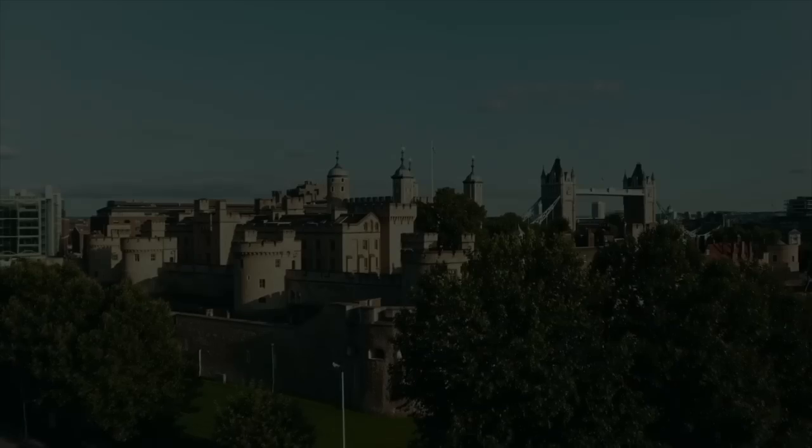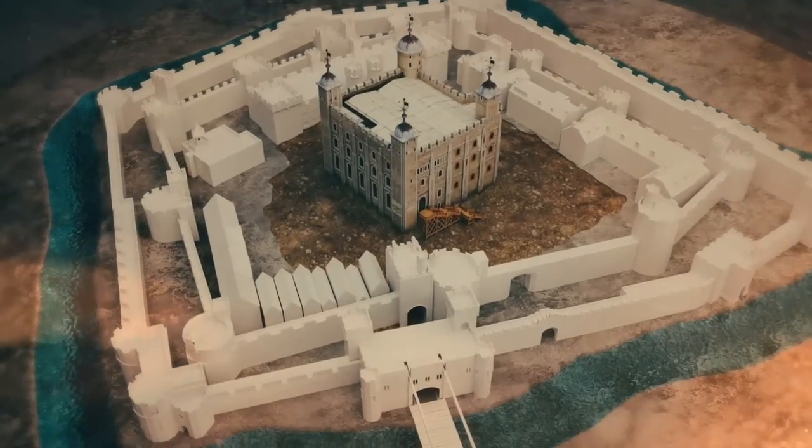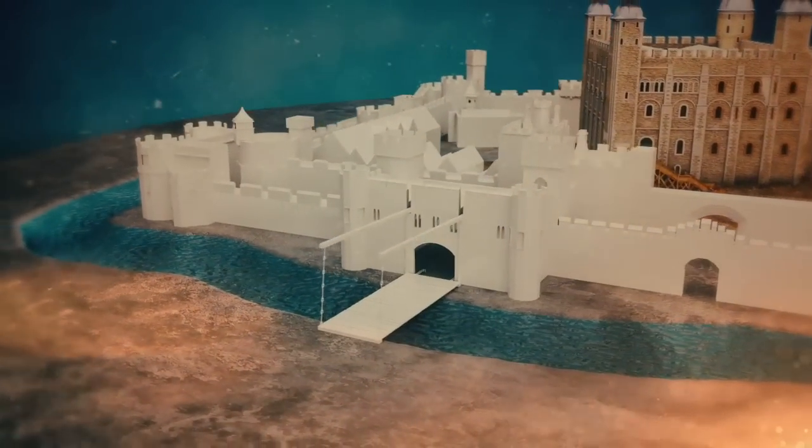Viewer discretion is advised. Hidden beneath the Tower of London are several dungeons responsible for its bloody reputation. It must have been terrifying for prisoners to be led down into the dungeons, where they would have heard other prisoners screaming and moaning in agony.